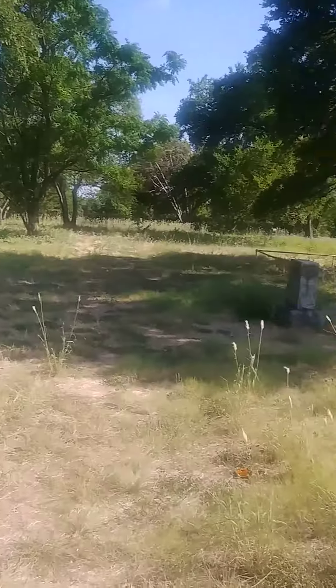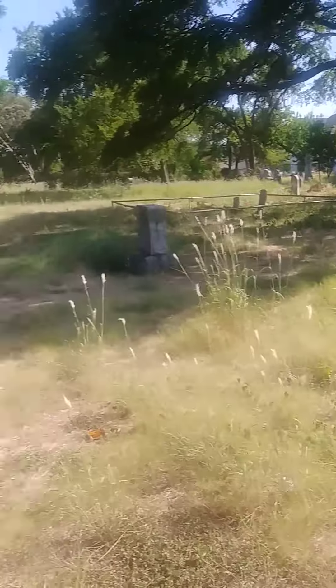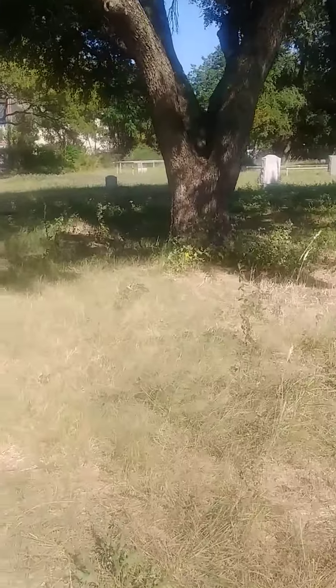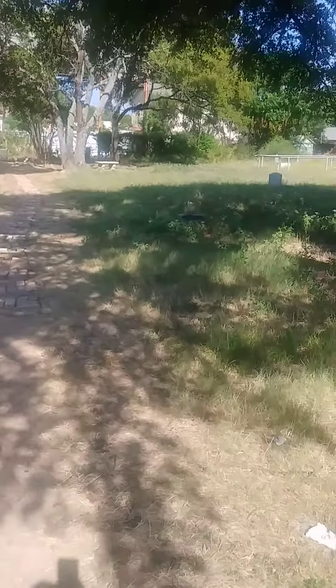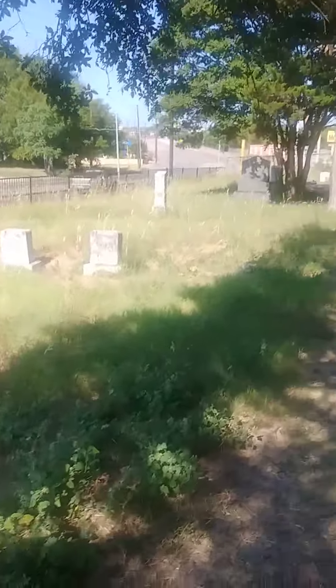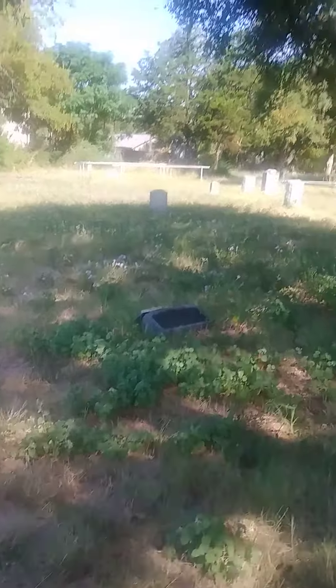It's a nice cemetery, it needs some mowing. I heard Clyde Barrow's younger brother comes over here and maintains it. But I just wanted to touch base and kind of show you. It's off of Fort Worth Avenue, right close to downtown Dallas. If you punch up Clyde Barrow's grave, it will bring it up.